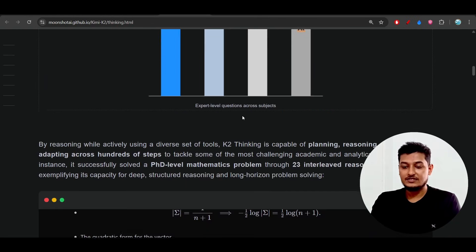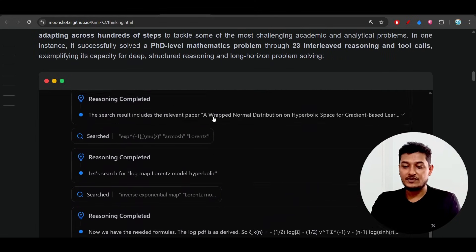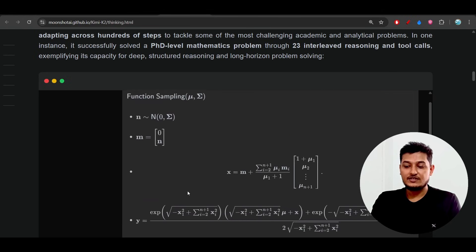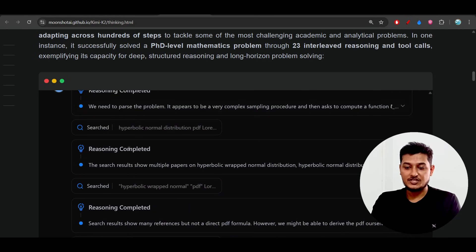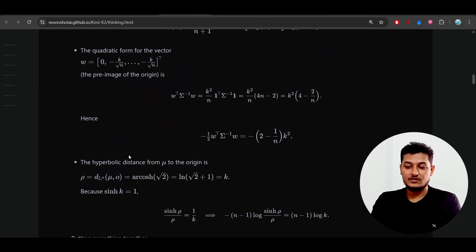Here you can see that if you give any question — even a very tough one — these are the reasoning steps it will perform, and after that it will give you the response.